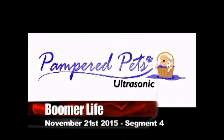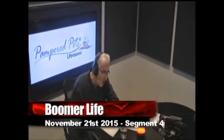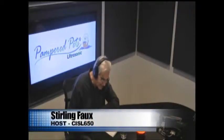We're back. This is Boomer Life on Sea Isle 650. Who let the dogs out? And you just knew that one was coming this morning, here on Boomer Life on Sea Isle 650, as our guests just lit right up and started dancing simultaneously.